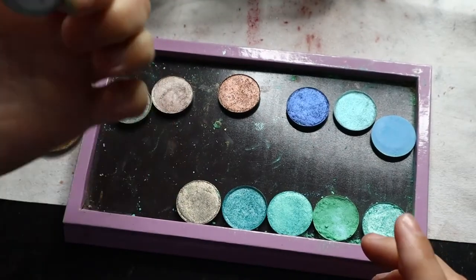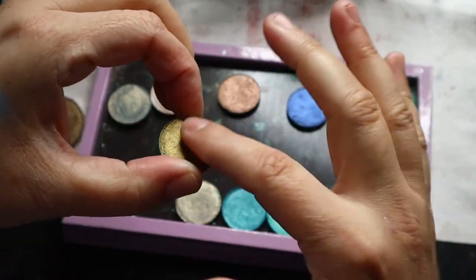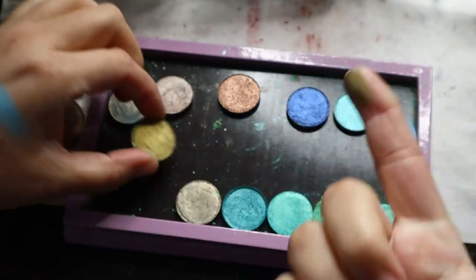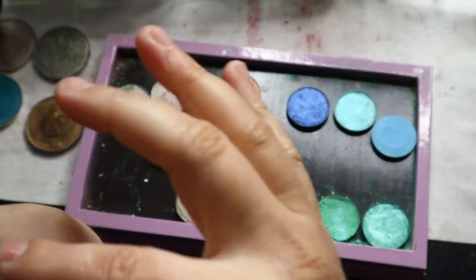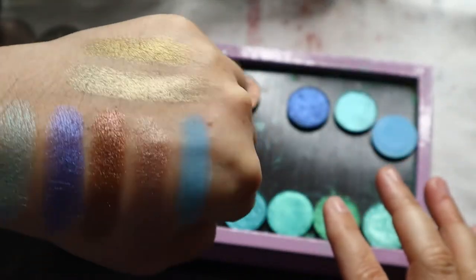Excuse me. This one is Rune — R-U-N-E. And it's like a greeny gold metallic. Kind of almost like an old gold.